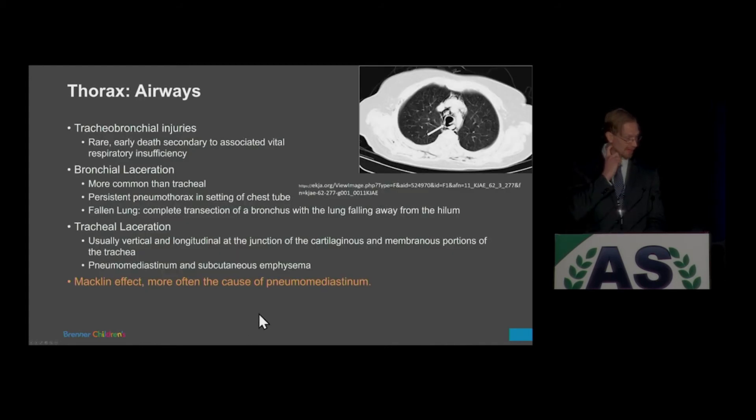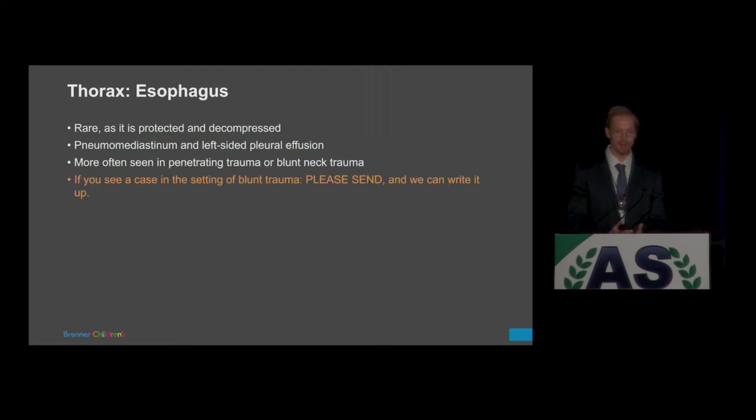Airway injuries — my colleague covered this well two lectures prior. Most often this is Macklin effect rather than true tracheobronchial injuries in pediatric patients, allowing for mobility of the mediastinum. Tracheobronchial injuries are rare, and if they do happen, many are fatal before reaching the ED. Similarly for esophageal injuries — we don't see these very often with blunt injury. Esophagrams used to be performed but that practice went away because it's more often Macklin effect, and kids often vomit the contrast. If you do see one, let me know and we can write it up together.